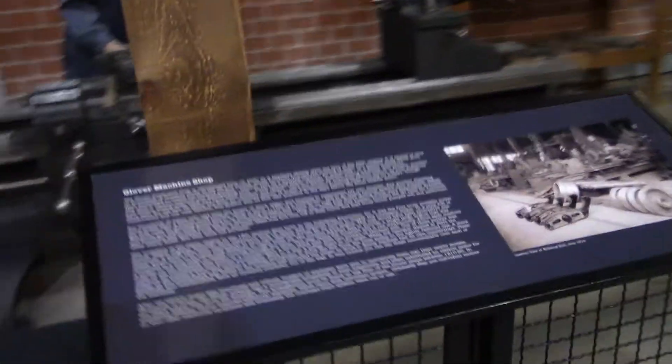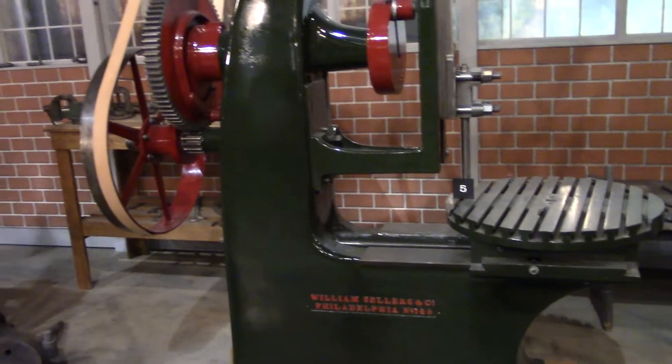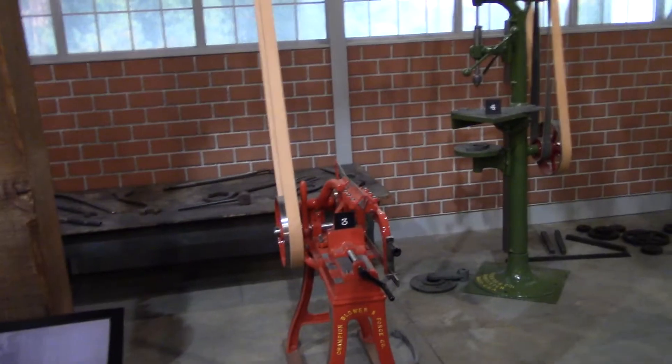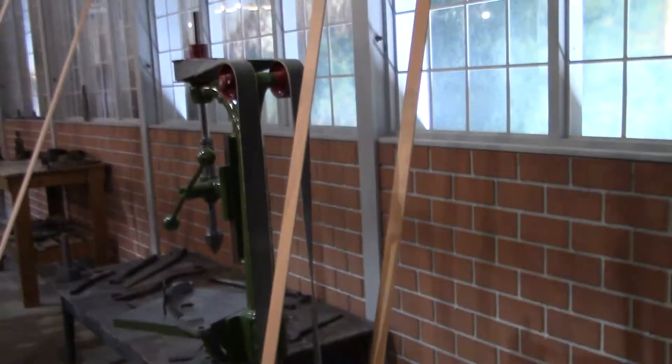The lathe. Something called a stroke slaughter — I have no idea what that would have done. Pretty neat. That's a drill press — even I know that. It's fascinating how they made the belts twist around and everything else. Floor drill, power hacksaw — that was a hacksaw right there. The belts fit together to run everything.